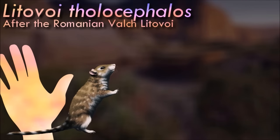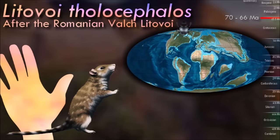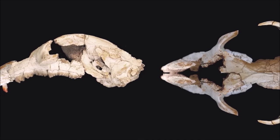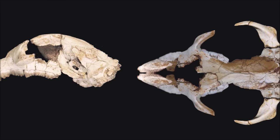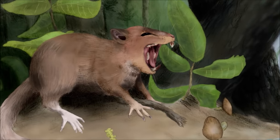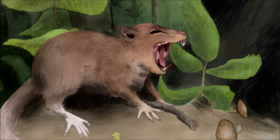Litavoy's brain was surprisingly tiny proportional to its size — one of the smallest known brain-to-body ratios of any mammal, and more similar to those of non-mammalian cynodonts — but it also seems to have been highly specialized for processing sensory input, with relatively enormous regions associated with smell, eyesight, balance, and motor control. Its reduced brain size may have been due to limited food availability on its isolated island home. Brains are very metabolically expensive organs, and some other extinct island mammals are also known to have evolved smaller brain sizes.